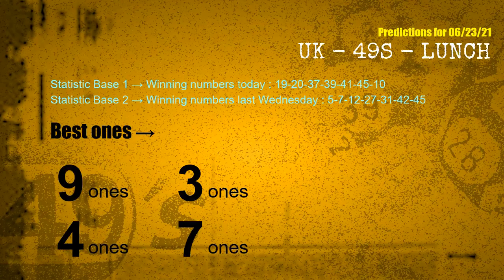According to the statistics above, with winning numbers today 19, 20, 37, 39, 41, 45, 10, and winning numbers last Wednesday 05, 07, 12, 27, 31, 42, 45 — the frequent following ones are 9 ones, 3 ones, 4 ones, 7 ones.